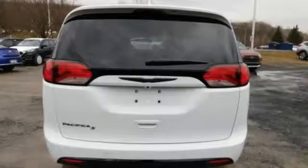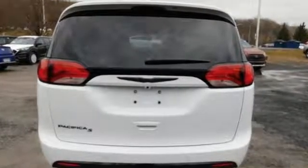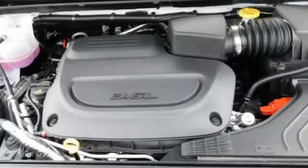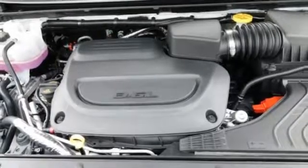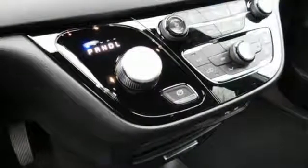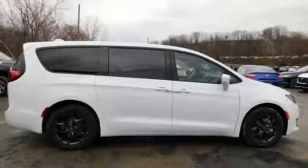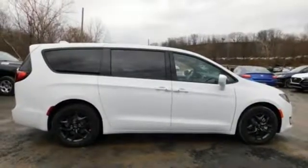Bluetooth streaming audio, power heated mirrors, dual zone climate control, auto dimming rear view mirror, keyless enter and go, voice activated climate controls, V6 engine, active grill shutters, gas pressurized shocks, and automatic transmission. Hurry in today and see it for yourself.